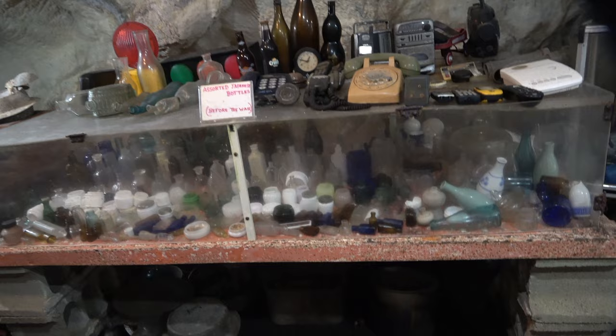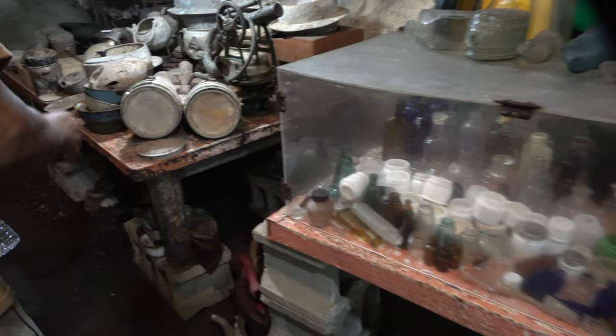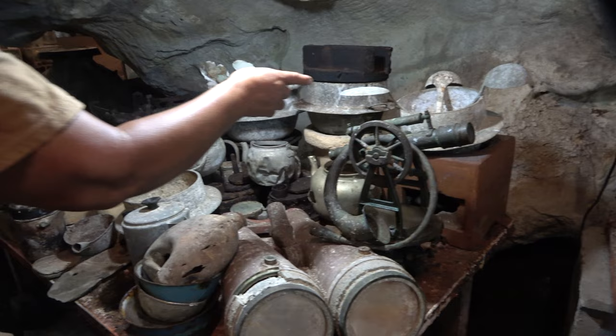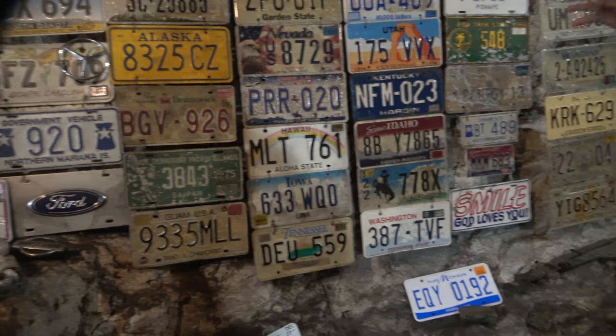Here's an old phone — I remember that one. I have the hand-crank type upstairs because you can feel the moisture is very strong down here. All kinds of Japanese homemade ointments and perfume from before the war. Here's another Japanese military binocular, and this is what they call the hango — the Japanese cooking container for rice. And there's a collection of license plates.